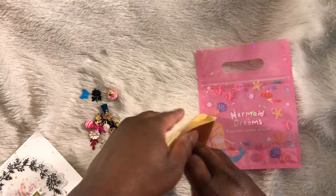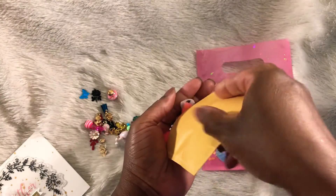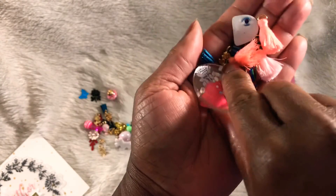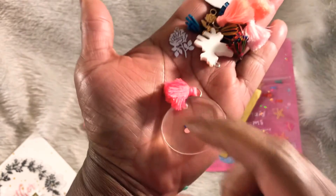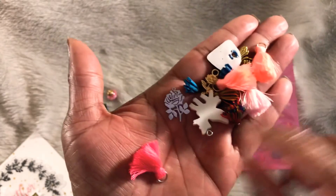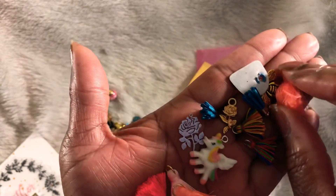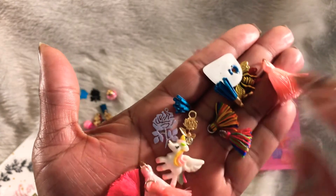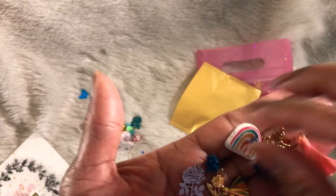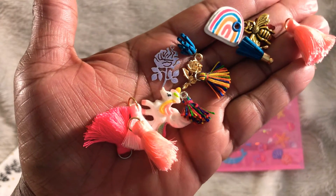We have a few more in the bag — let me make sure I get everything out. Look at this one; that would be great for a doodle bug project. And then we have some more tassels — love these small tassels. And we have a unicorn, more roses, another bee, so cute. And then we have this rainbow, so stinking cute.